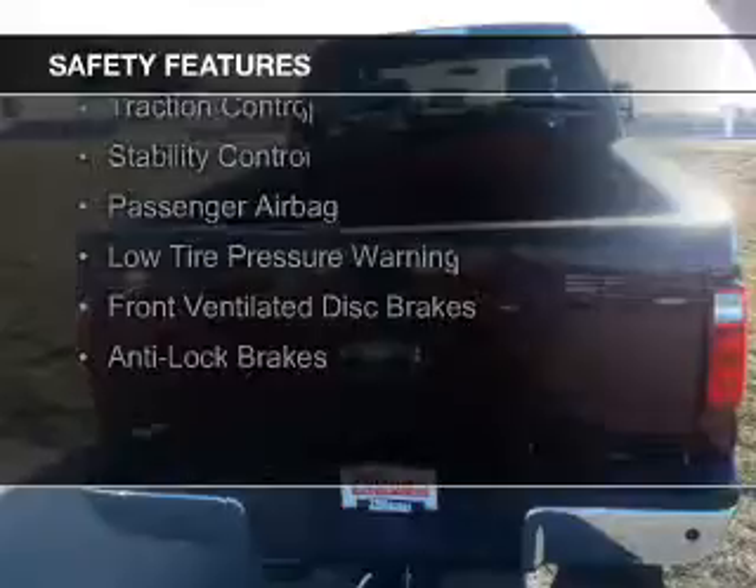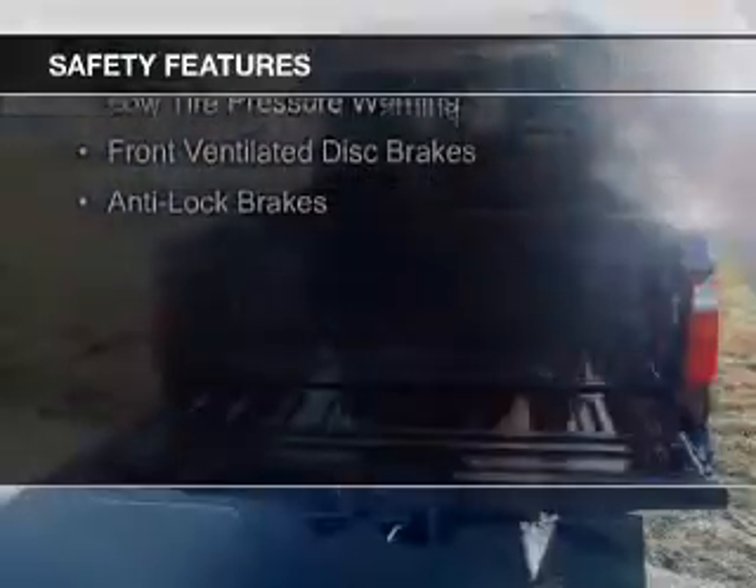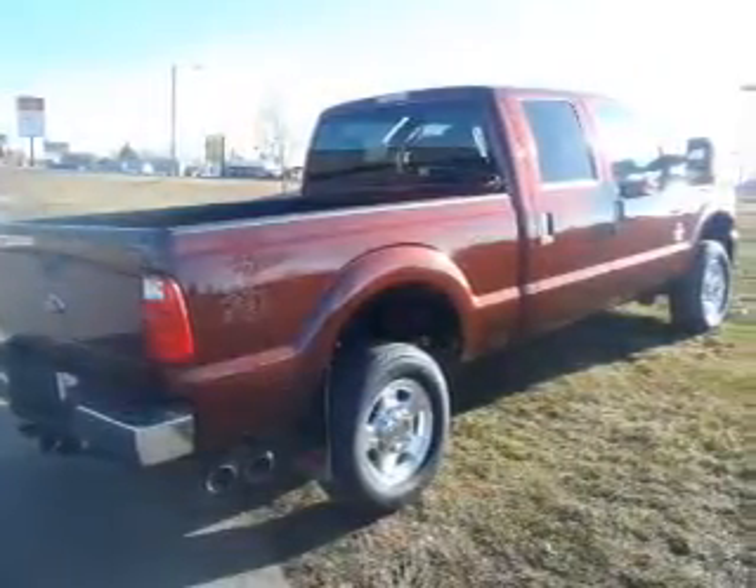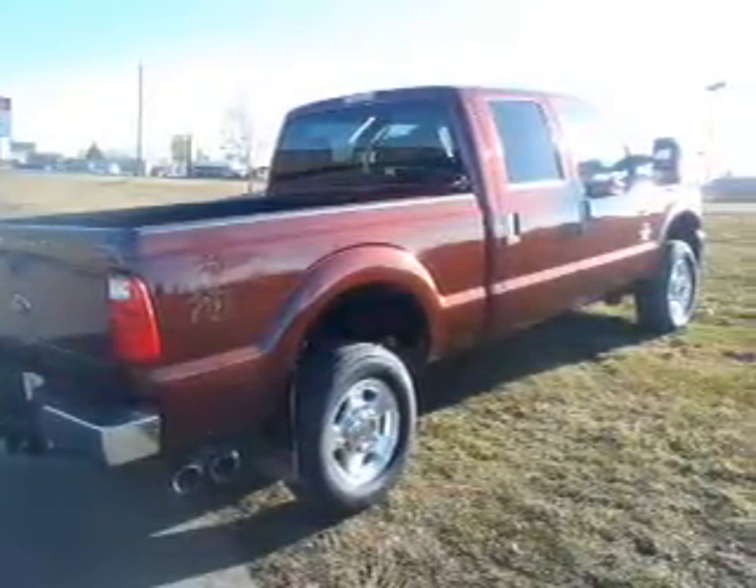Curtain head airbags, side airbags, brake assist, traction control, stability control, a passenger airbag, low tire pressure warning, front ventilated disc brakes, and anti-lock brakes.